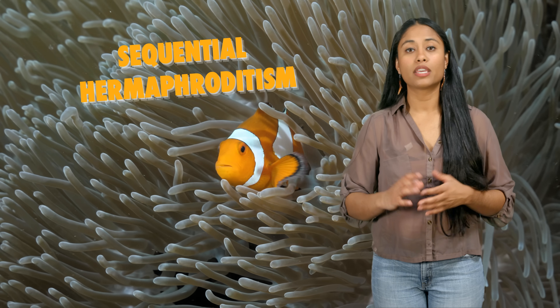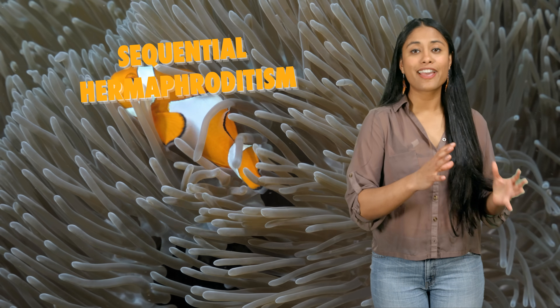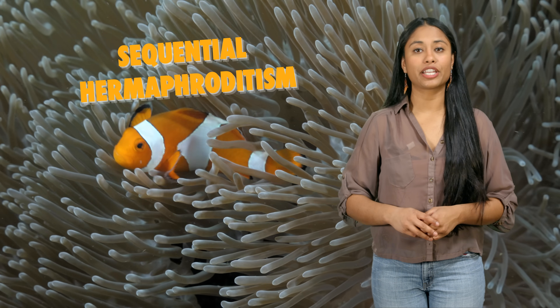In the simplest of terms, a true hermaphrodite produces both male and female sex cells. There are two broad categories. Sequential hermaphroditism is when an individual develops as one sex and then changes to the other one later in life.